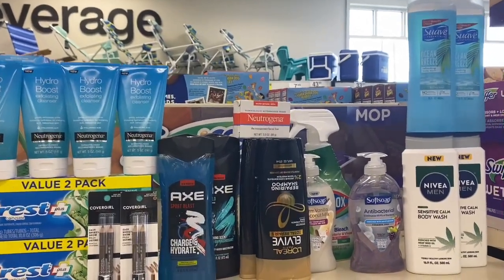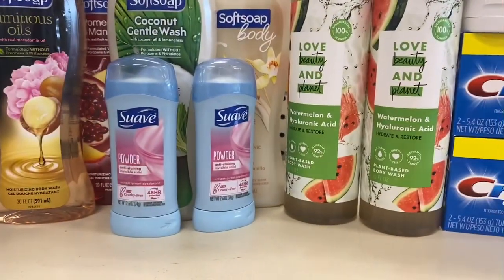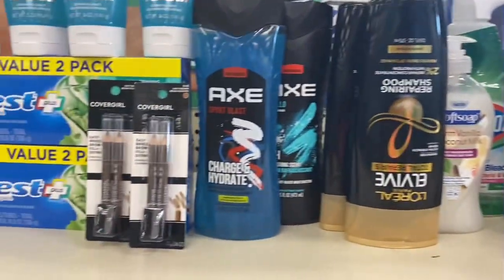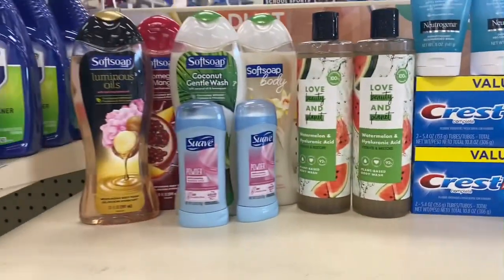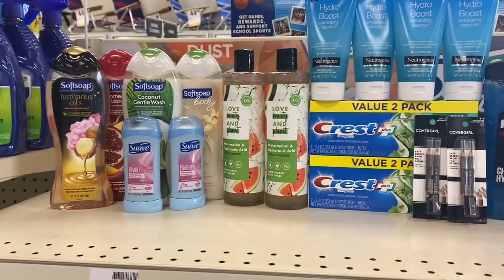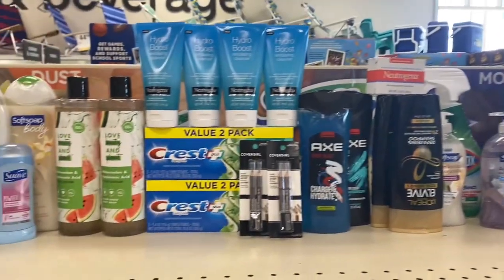Quick note: the Degree body washes and deodorants are going to be donated, along with the Softsoap and some of my cosmetics. I plan on doing that this weekend — I might go live, I might not. Much love to everyone, stay blessed and stay safe out there, and thank you for all your love and support. Peace!